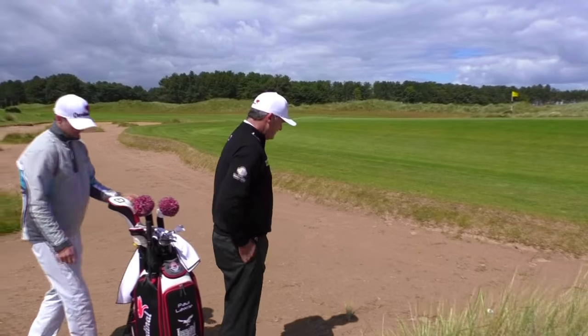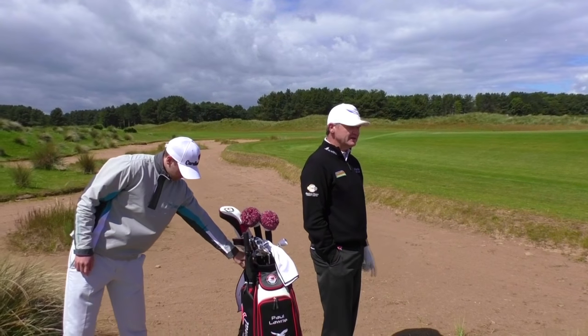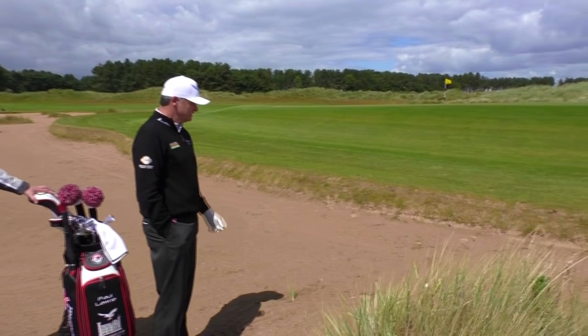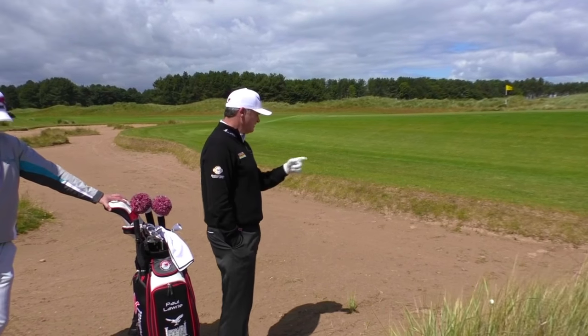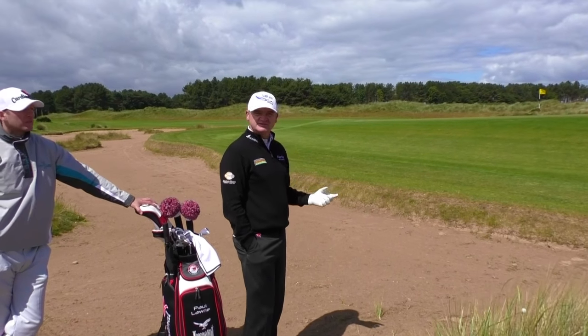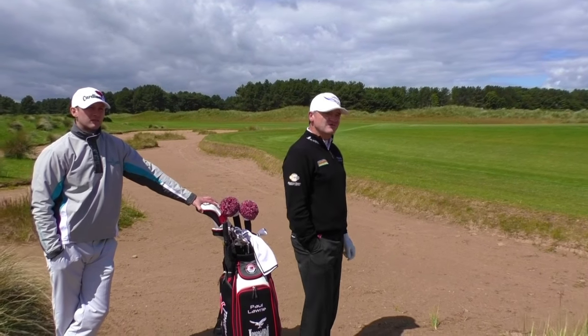What's happened here, Paul? I've hit it into one of the waste areas, and I've got a little bit of a footprint that I'm in, which is obviously going to happen when it's not a raked, prepared surface. It's going to come out with a little bit more topspin on it, which actually helps me, because I'm trying to not spin this shot and roll it more. Hopefully it should be fine.